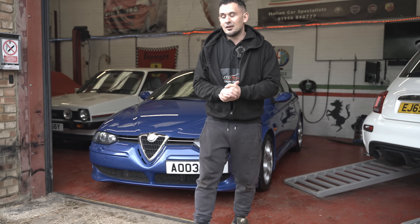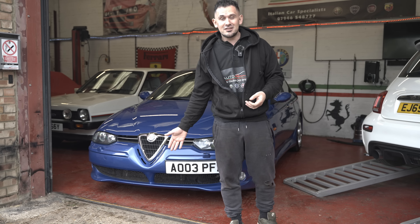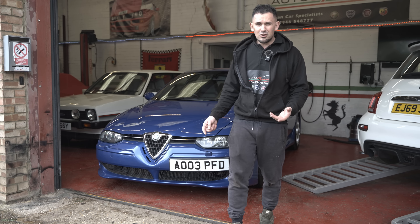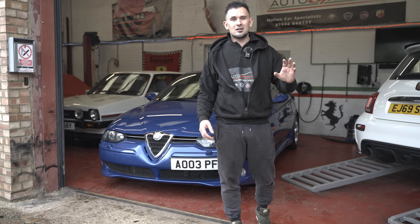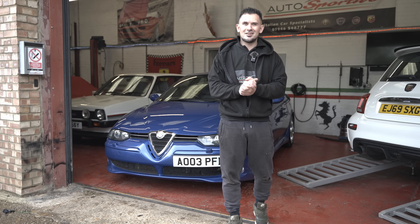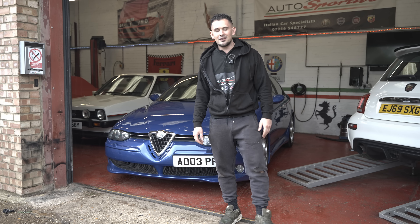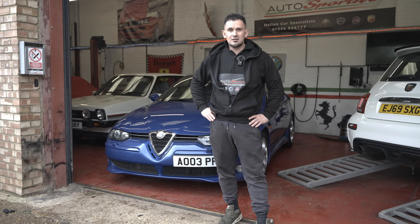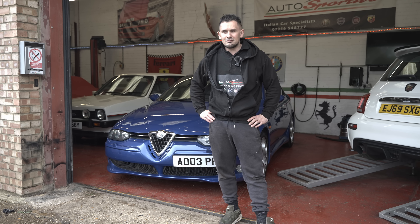I've brought another car, and this is a car I've been wanting for ages. If you haven't already guessed it, it's a 156 GTA. It's raining so we've had to do this inside - I want to get it out and take you guys out in it. I love these cars; it drives better than the 147 GTA. James, you excited? Another Alfa on the channel - Alfa seems to be doing well. Come inside and we can show everyone what we've got.